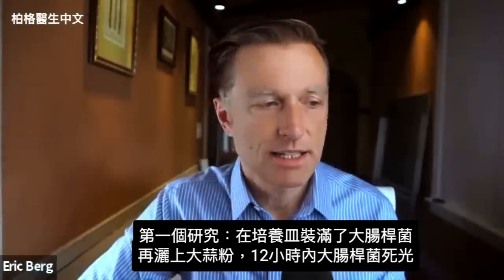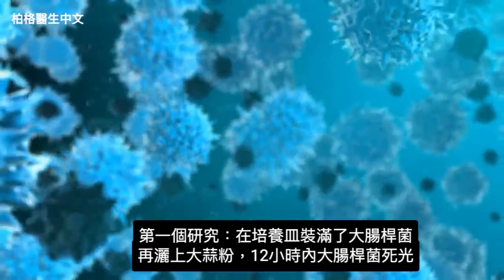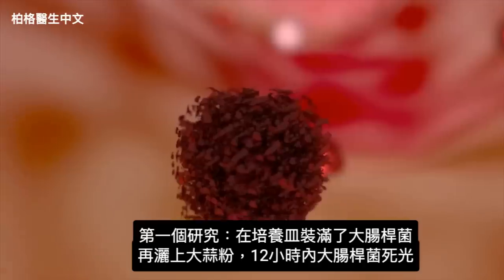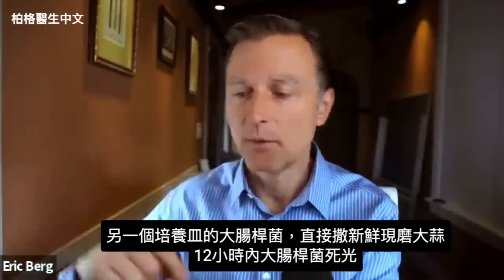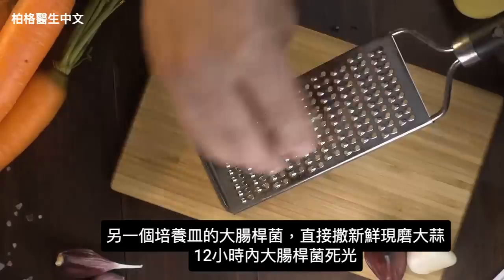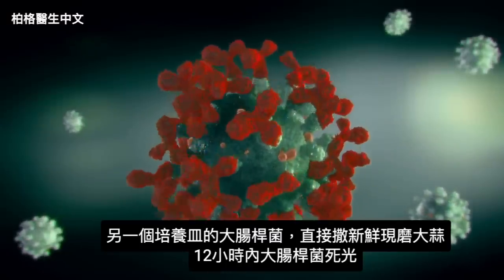In one study, they filled a Petri dish with pathogenic E. coli, then sprinkled some garlic powder over it. Within 12 hours, all of the E. coli was completely dead. They compared this with another Petri dish where they grated fresh garlic directly over the E. coli — and within 12 hours, all the E. coli was completely dead as well.